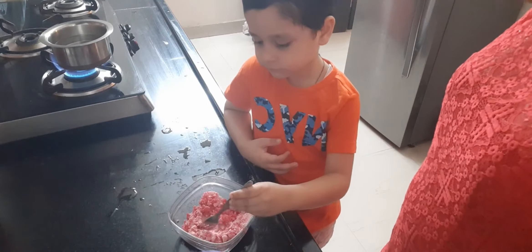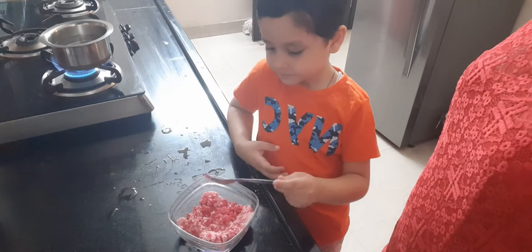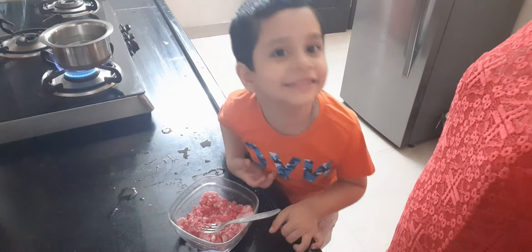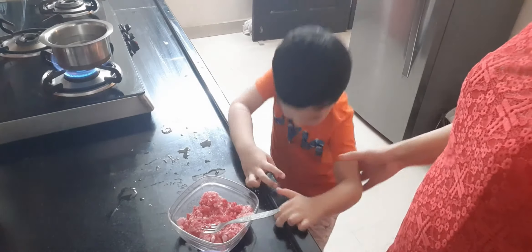Now let's talk. Why did you want to make this jelly? Because I love it. I thought you only like chocolate. I know jelly. I know all about jelly too. What do you know about jelly?